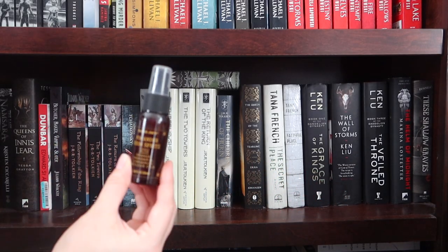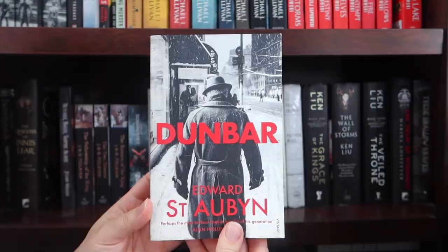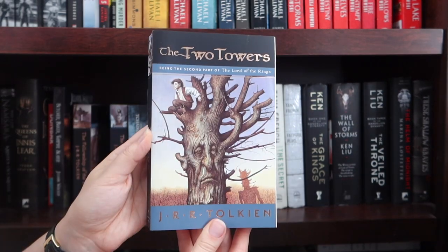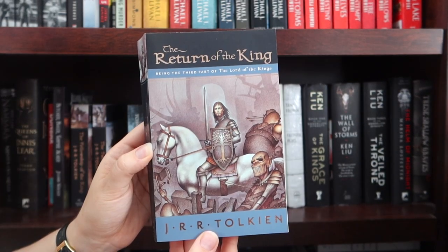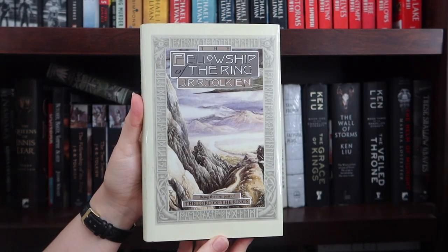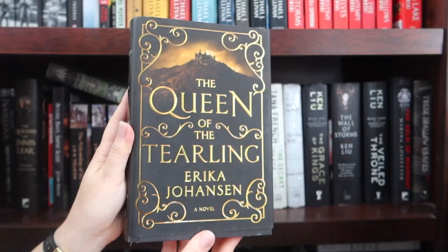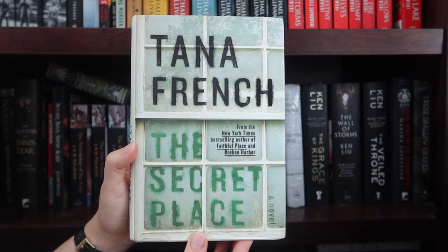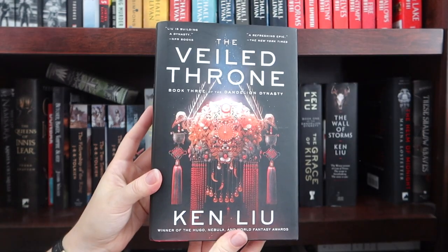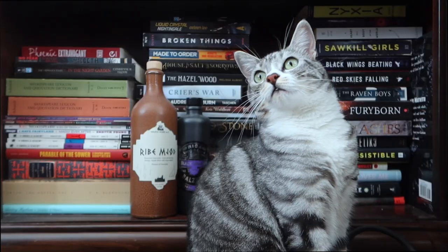Second from the bottom: some room spray I don't think I've ever used. Books: The Last Nemsara, The Queens of Innisleyre, Dunbar, Butcher Baker Vampire Slayer, The Fellowship of the Ring, The Two Towers, The Return of the King, Guns of the Dawn, The Hobbit, also The Hobbit, The Fellowship of the Ring, The Two Towers, The Return of the King, The Children of Hurin, The Queen of the Tearling, The Secret Place, Faithful Place, The Grace of Kings, The Wall of Storms, The Veiled Throne, The Helm of Midnight, and These Shallow Graves.